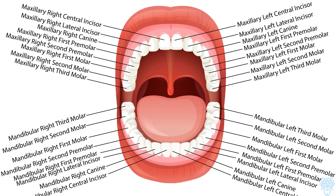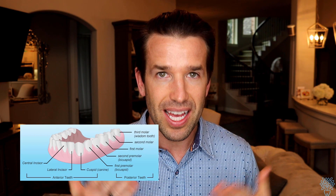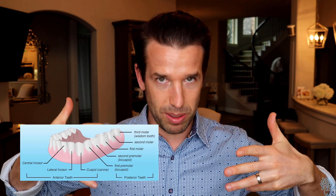The front two teeth are called centrals, the next side teeth are called laterals, and the sharp teeth are called canines. Then you have two sets of premolars — first premolar and second premolar — and then three molars: first, second, and third molar. Sometimes instead of calling them centrals and laterals we call them incisors. If you combine all six front teeth — centrals, laterals, and canines — those are called anterior teeth, meaning front teeth.